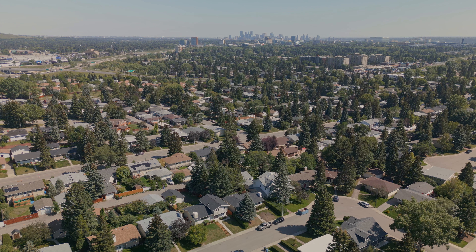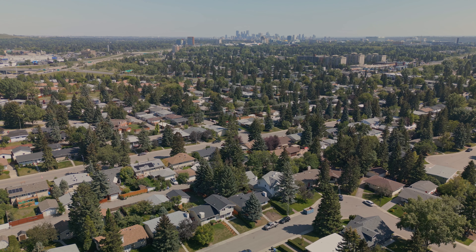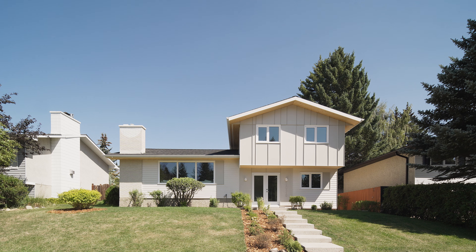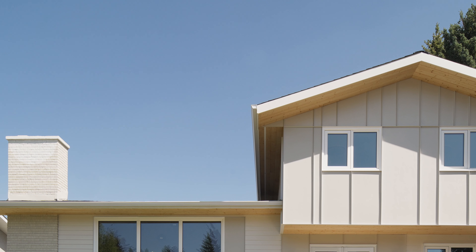We're in the Varsity neighborhood right now. The really interesting historical reference and latent quality of the house that you see is that split level that characterizes so many of the properties and houses, not only in this neighborhood, but throughout the city in this time period.